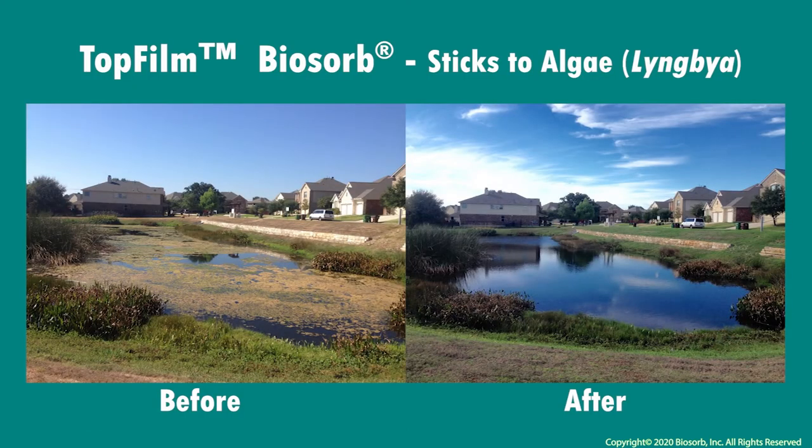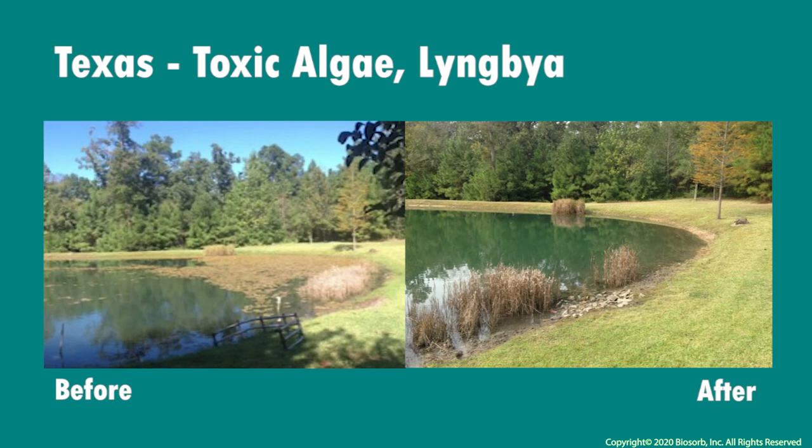In Texas, using top film with algaecide gave excellent control of lingbia, seen here. Again, lingbia is shown to be controlled in another pond being infested by making the application stick.